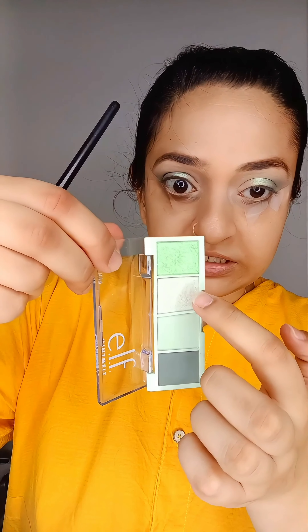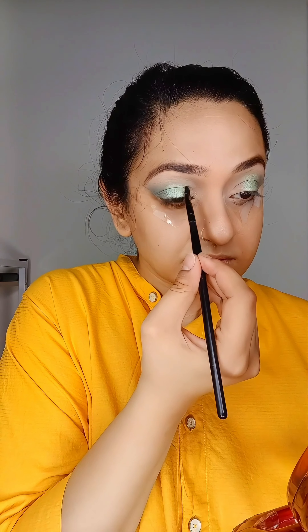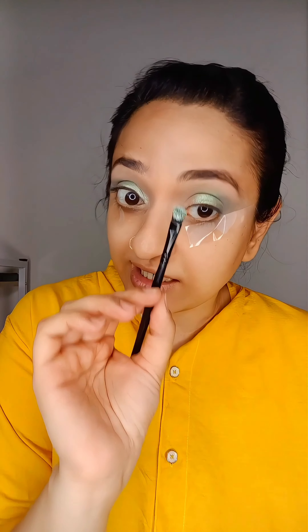The last shade — the lightest metallic shade in the set. Okay, this is wow. It's not just pearly white. It looks pearly white, but it is not white. It is like a duo shade — it is green and pearly white at the same time. I am super impressed.